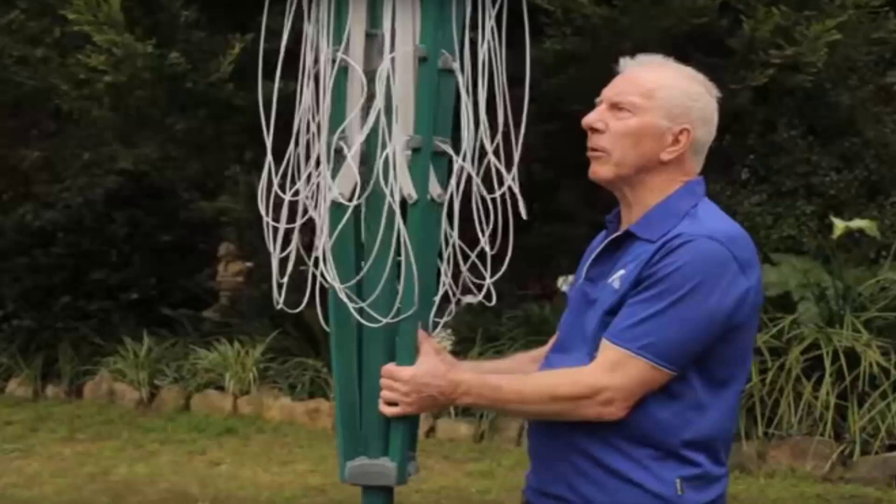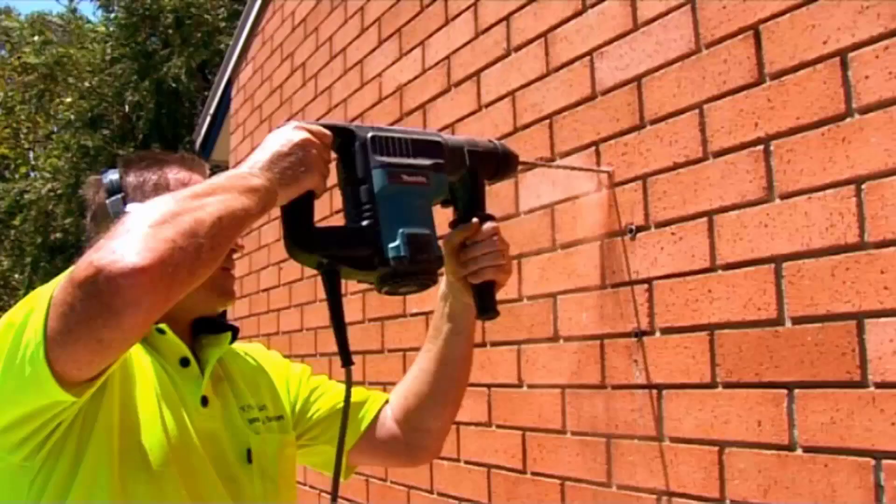If you need any help installing your new clothesline, Lifestyle Clotheslines offers a full installation service around Australia. We have a team of highly qualified installers that can install all types of clotheslines, including rotary folding, fixed style, wall-mounted, and retractable clotheslines. If you also have an old clothesline that needs removing, we can take it away and dispose of it as well.